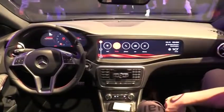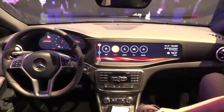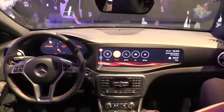Hey guys, it's Alex from QNX showing off our latest concept vehicle, this Mercedes CLA45.